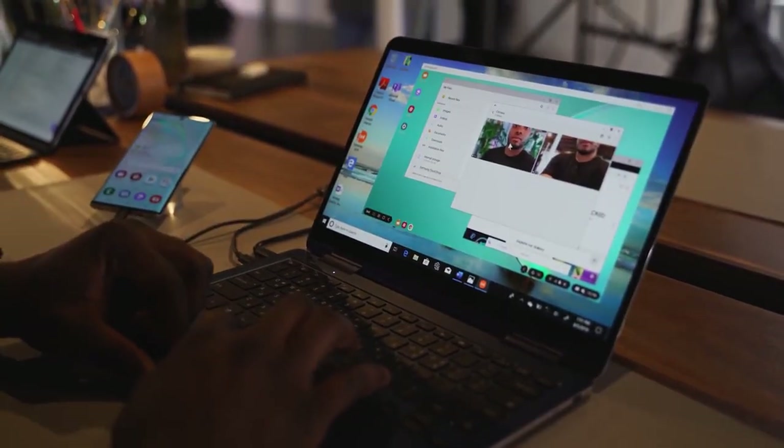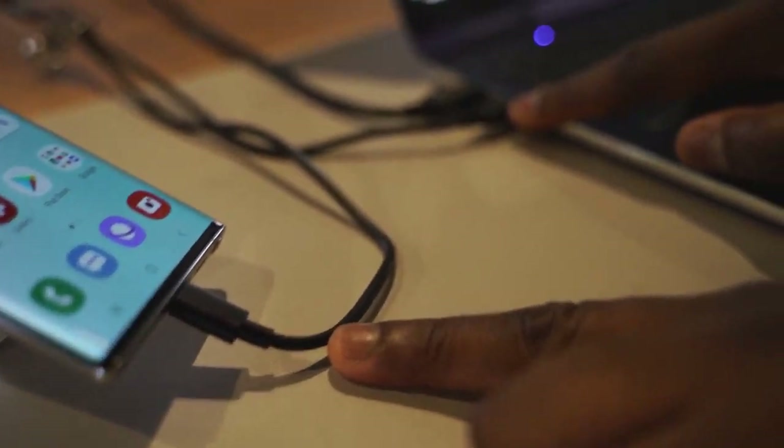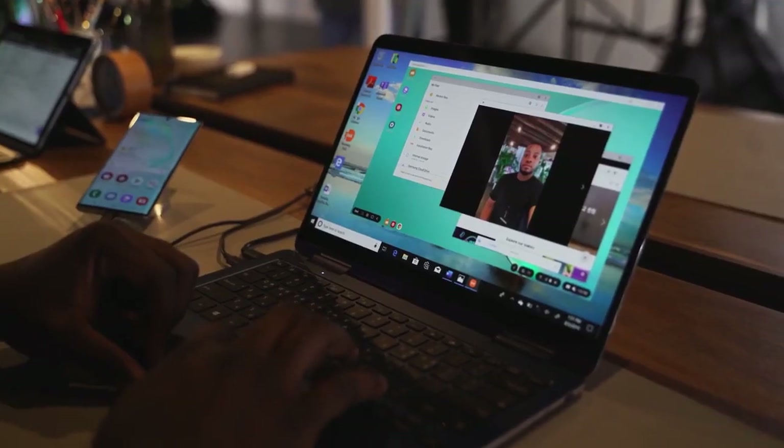You also have DeX, which lets you plug the Galaxy Note 10 Plus into a display or laptop and turn it into a full desktop experience — something the iPhone 11 Pro Max just doesn't have.